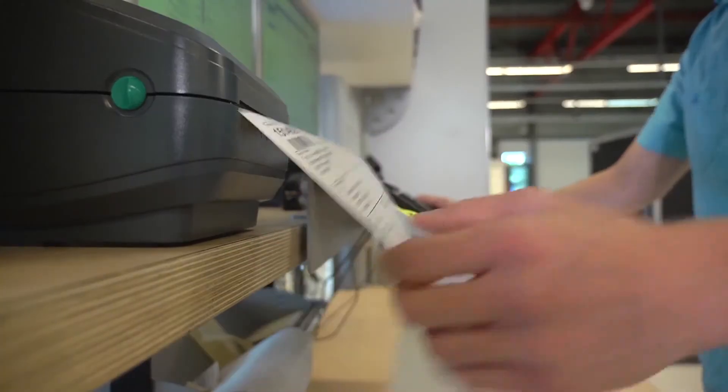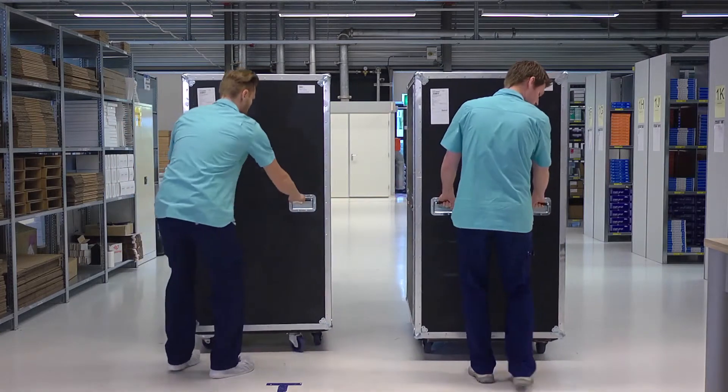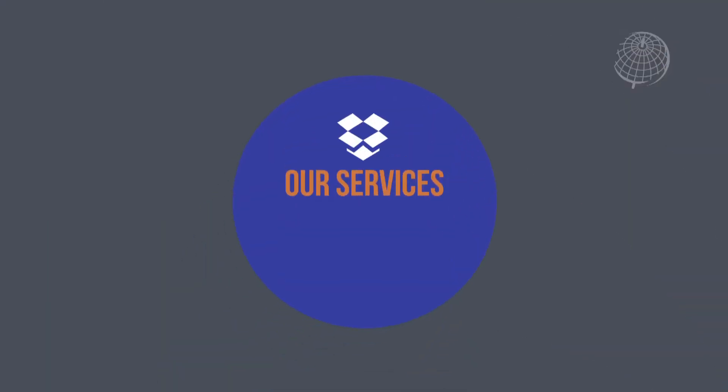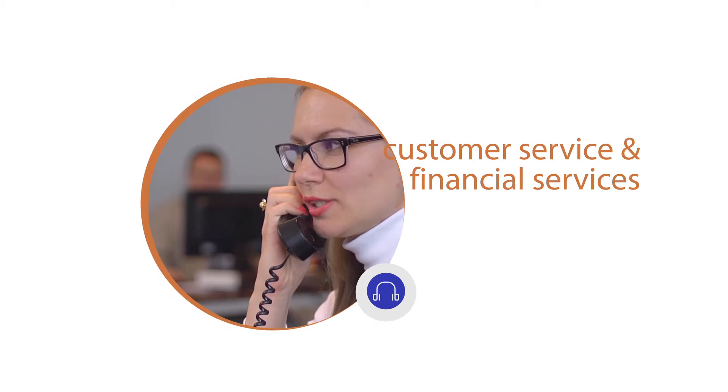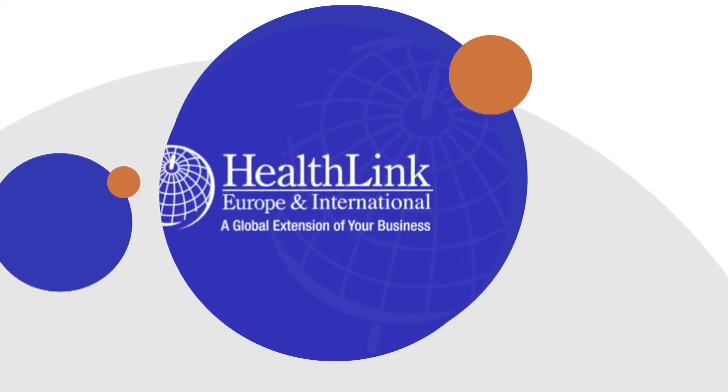So no matter if you're an emerging company wanting to come to Europe or an established company with large distribution lines, we can consolidate and streamline your supply chain. If you're a multinational corporation looking to make a difference now — close down a warehouse, go from a distribution model to a direct model, streamline your operations — give us 90 days and we can be up and operational for you. We become partners, and that is a real partnership. That's HealthLink Europe — we are the global extension of your business.